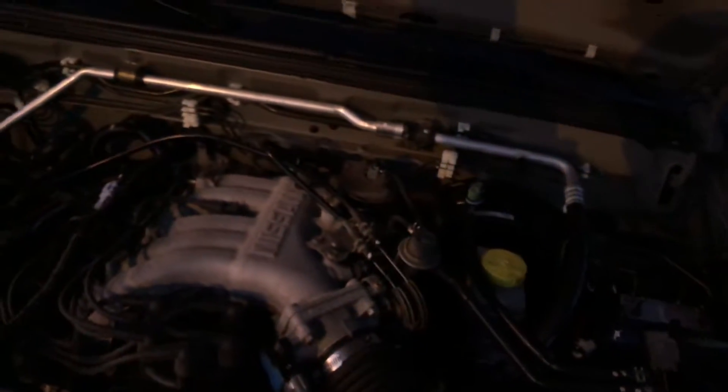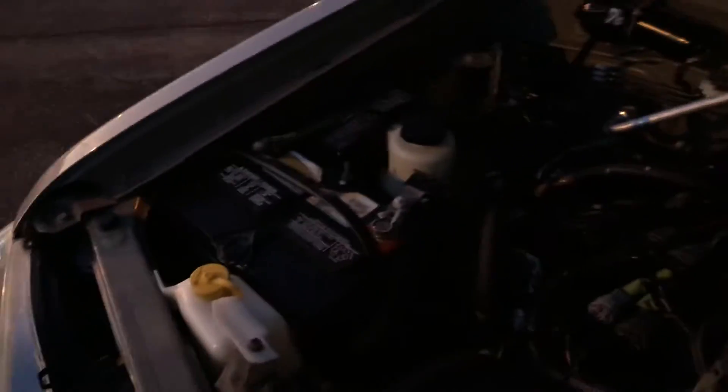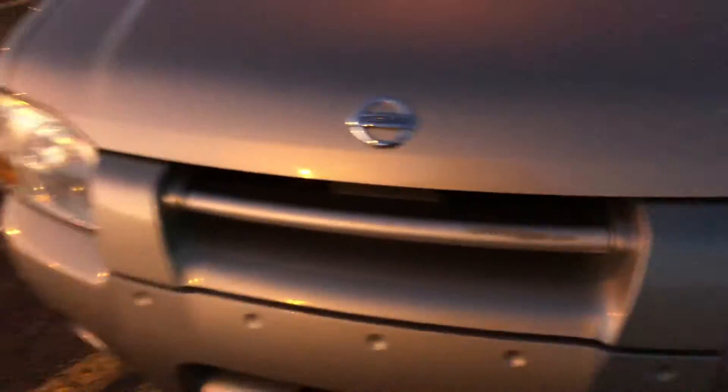For what we can see — the engine: it runs and drives good. Let me pop the hood. Sorry about how shaky this video is, I'm doing everything one-handed. There's the engine — boom. Clean. Can't see much but I'm doing the best I can for you guys.